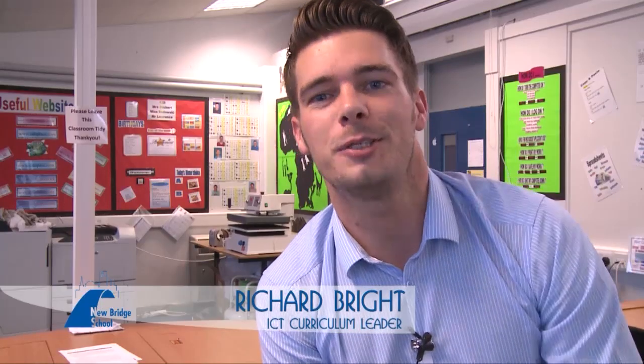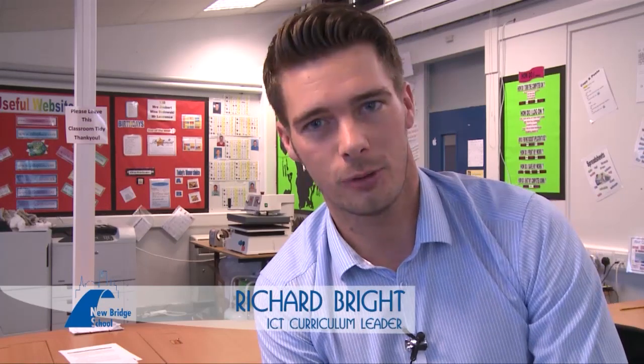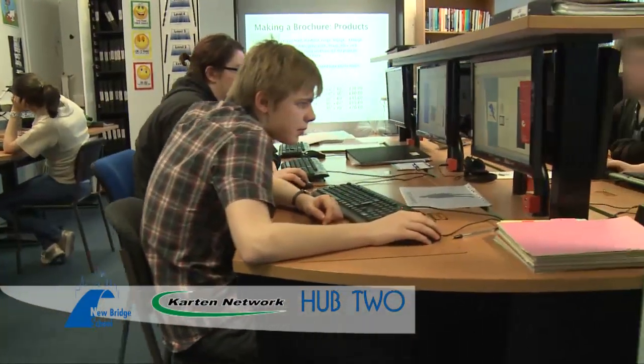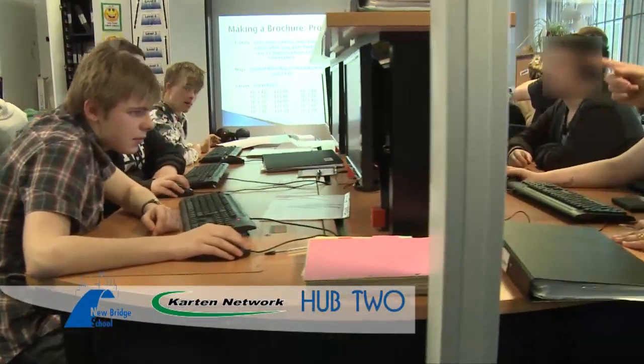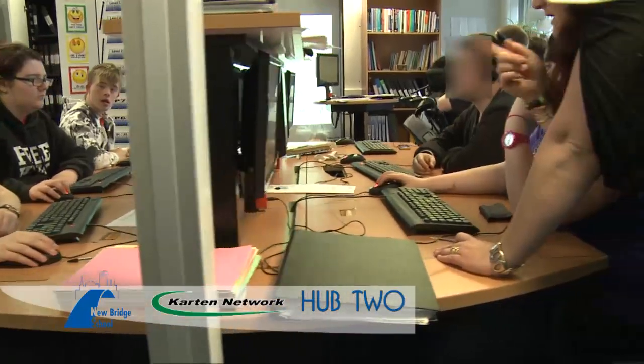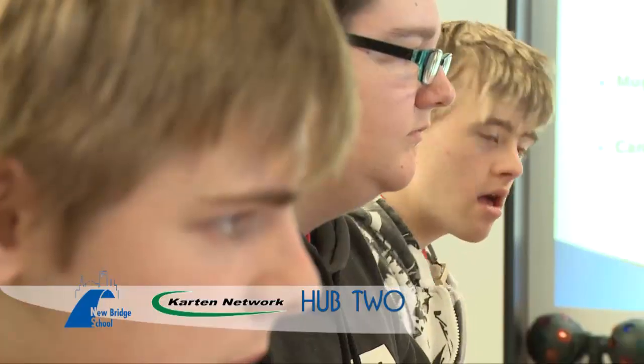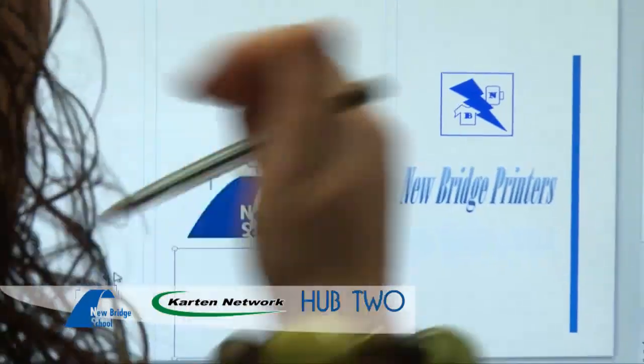The impact of our new technology has been massive. Twelve months ago we had no computers in this room; now we've got a fully equipped ICT suite. Our young adults are starting to learn how it feels to run a real-life business — learning things such as coming up with fresh ideas, how to market those ideas and how to produce high quality products.